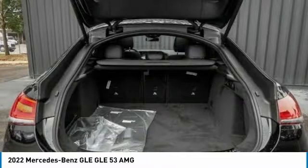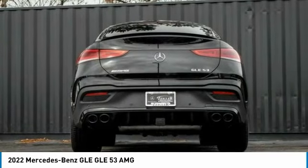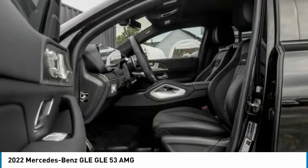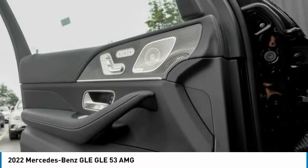Here are some of this vehicle's great options: rain sensing wipers, electronic stability control, power lift gate, brake assist, traction control, remote keyless entry, panorama sunroof, rear fog light, roof rack, and speed control.